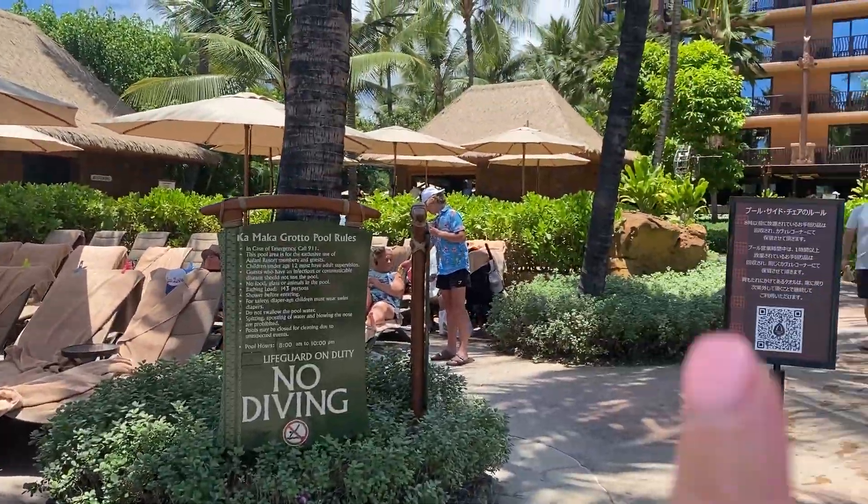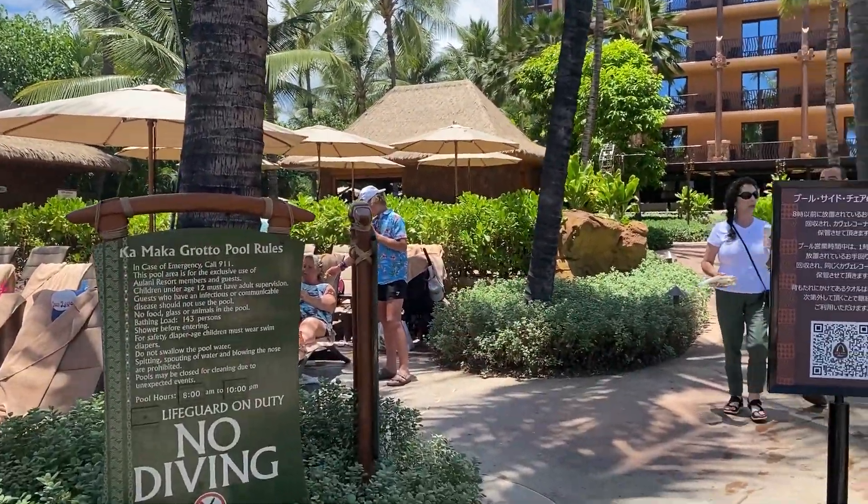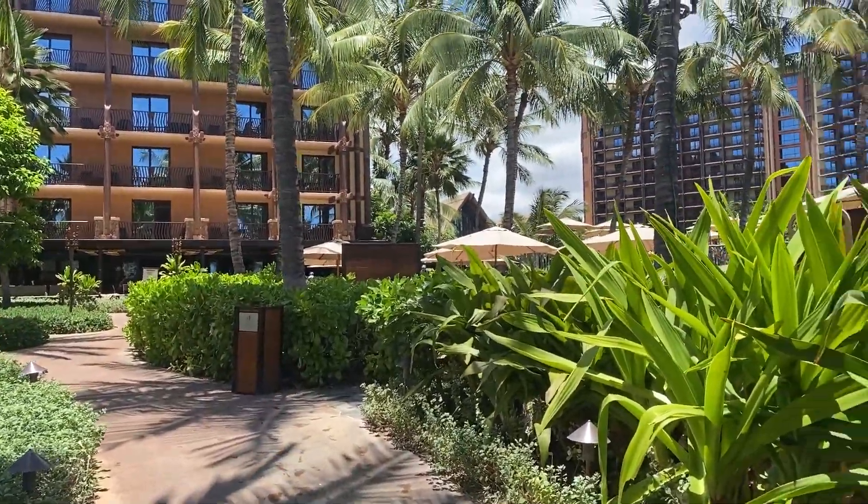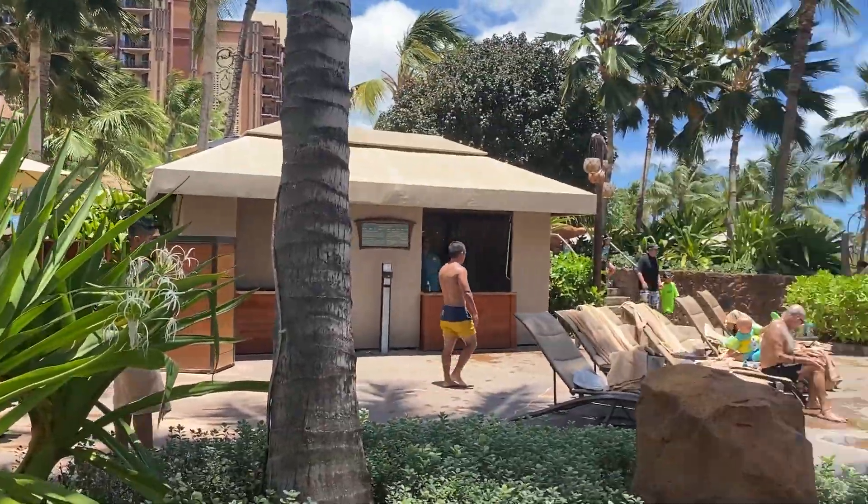There's a bar right back there and restrooms over there. And back this way is the Ulu Cafe, which has all sorts of stuff. I had an interesting adventure there last time.